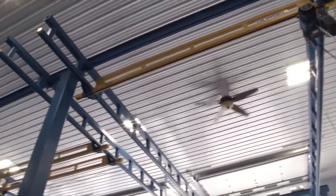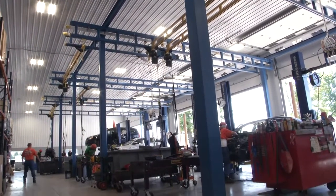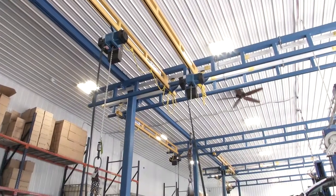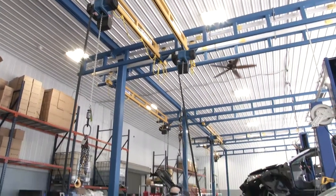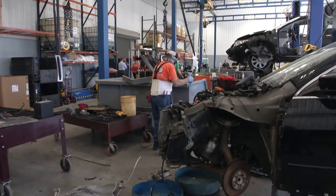We searched the industry to find out what overhead crane systems were out there and available to us, and I think we fairly quickly focused in on Gravel and their system.